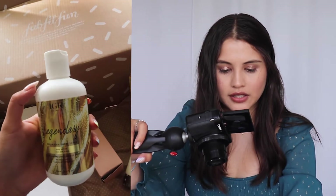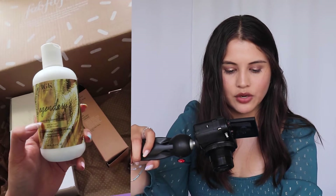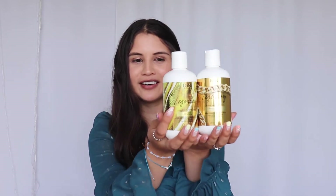I also see that we got the Dream Hair Conditioner by Legendary again. I am so excited — even more so now to try both together. I actually don't have conditioner right now; I've just been using a leave-in conditioner recently. But I'm really excited to try these together. I also want to note that this is vegan and gluten-free.